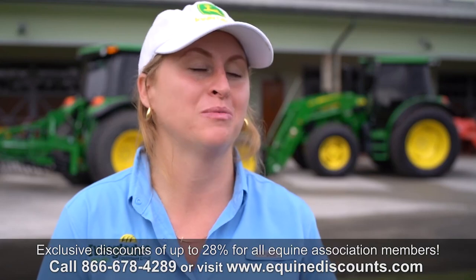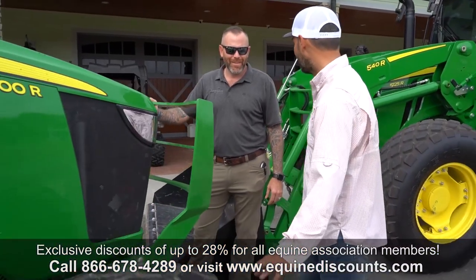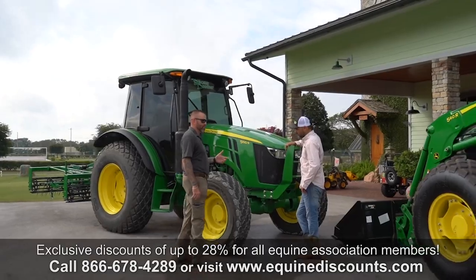The equine discount program allows customers like Drew and any of our equine partners to stretch the dollar a little further. It gives them better pricing so that they can buy the machine and continue to work on their farm.